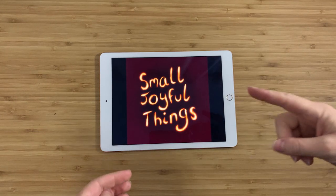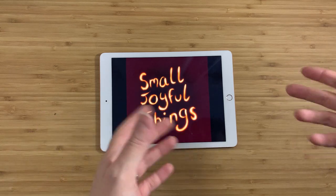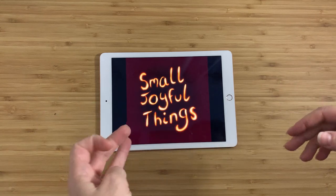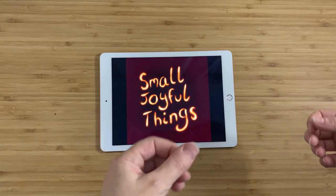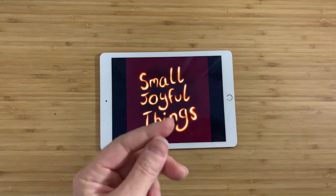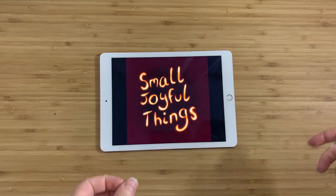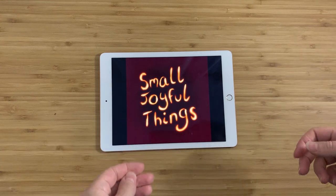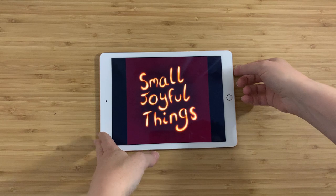Hey everybody, this is Claire, and this is Small Joyful Things. As always, I go out to thrift stores, or I go out to estate sales, and I go to sometimes garage sales, I go to Craigslist, and I try to find things that either make me happy or tell me a story, or in this case, that just kind of make me laugh. And then I bring them back here, and I try to find out as much as I can about them, just so I can tell you guys about them. So here's what I got for you today.